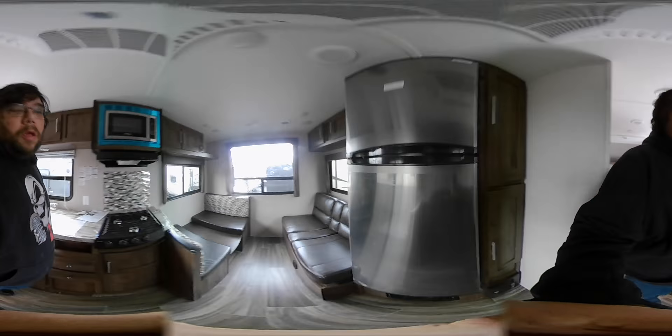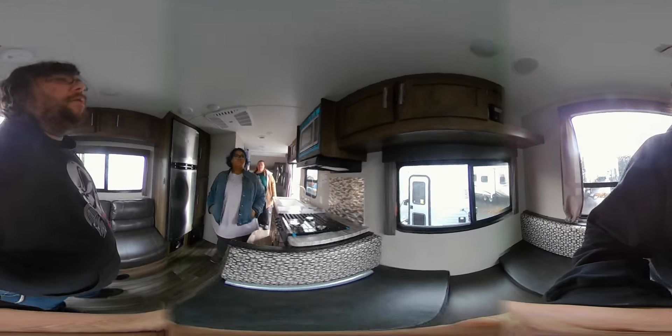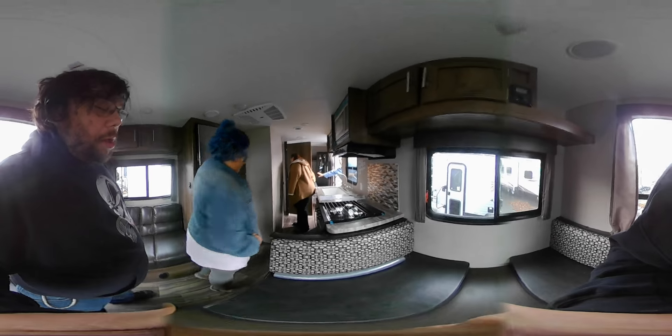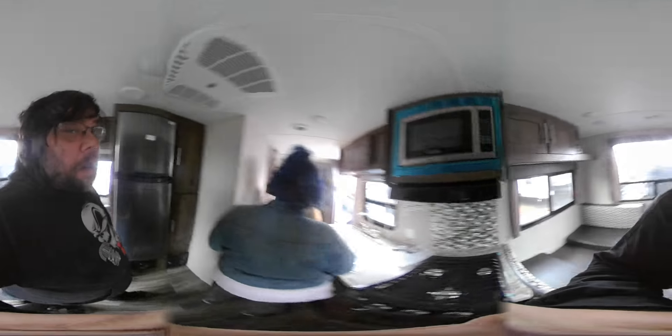A little cramped. Is there no slide? No slide, no. Wow. So it still gives you two separate areas. You have the dynamic couch there, and then the beds up here. So with a small trailer, I feel like it's a pretty clever layout.